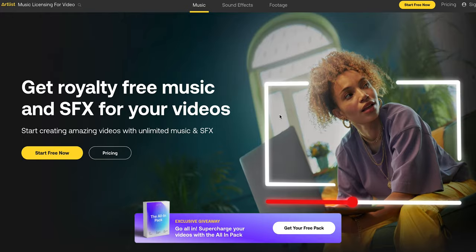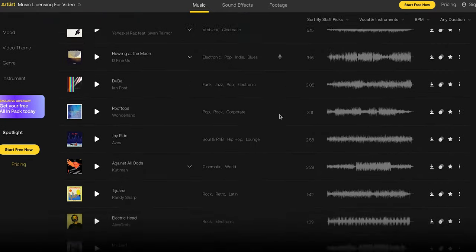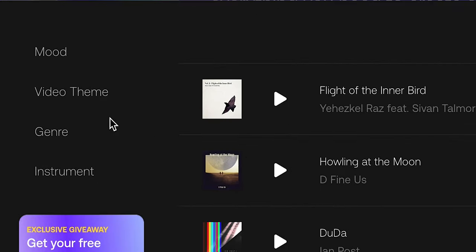Let's talk about the sponsor of today's video, which is Artlist. Artlist is a music licensing platform that offers access to unlimited downloads of over 22,000 songs and 27,000 sound effects, both of which are constantly being updated with new additions. On their website, songs are categorized and curated into moods, genres, instruments, and even video themes — this is huge for any content creators out there.